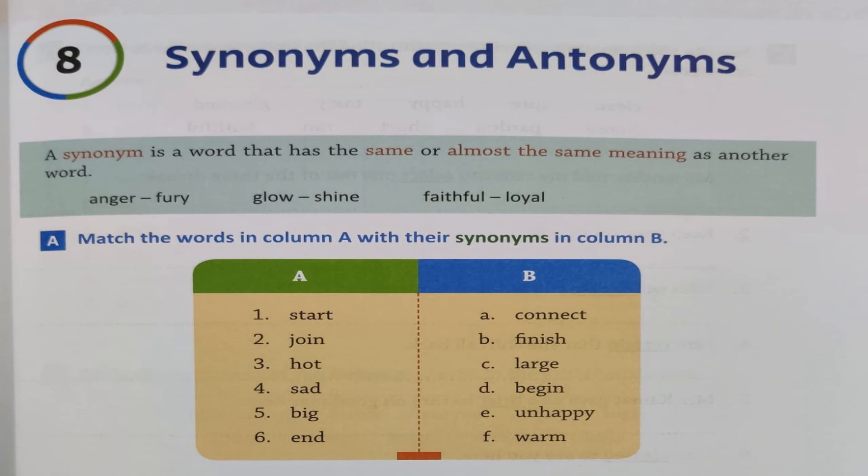A synonym is a word that has the same or almost the same meaning as another word. For example, 'anger' and 'fury' mean the same, or 'glow' and 'shine,' or 'faithful' and 'loyal.' Same way, 'start' and 'begin' are the same. Today we are going to learn more words that are the same in meaning. Exercise A: match the words in column A with their synonyms in column B.